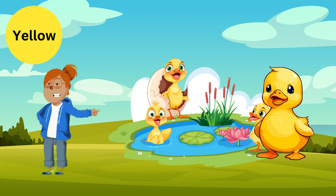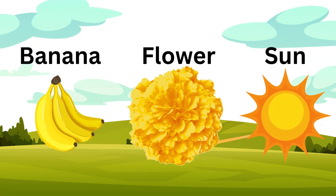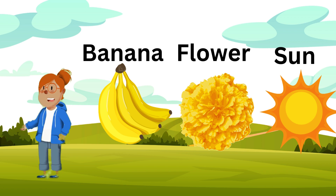Yellow! Look, it's a bright yellow duck! Quack quack! What else can be yellow? Yes! Yellow is so cheerful! Now let's see what's next!